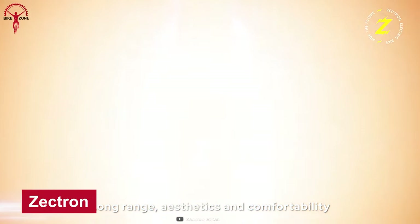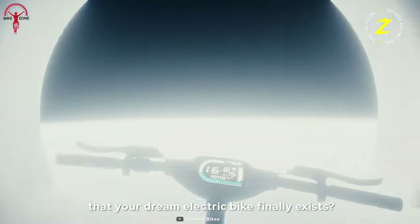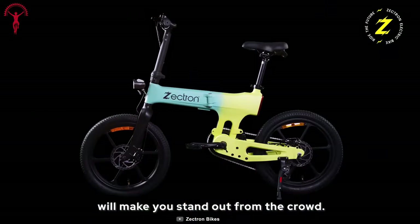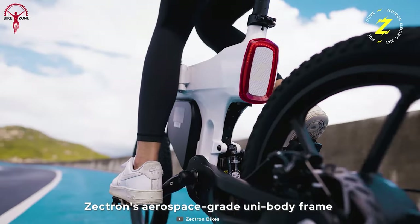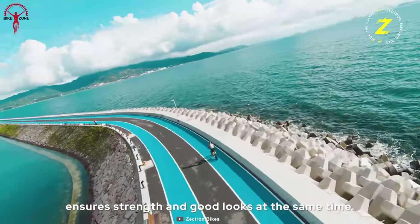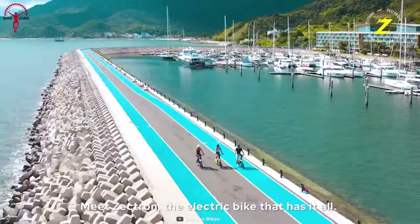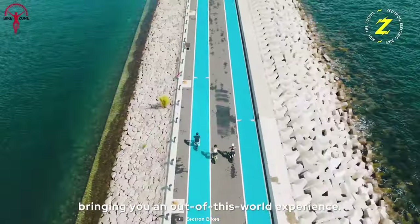A long-range yet comfortable e-bike is hard to find, but you can get a Zektron. The Zektron is a folding e-bike that is comfortable even going long range. Its minimal design with colorful options grabs attention on the road, while riders are pleasantly surprised by its ultimate range of up to 150 miles per charge. Its aerospace-grade unibody frame ensures stability, and full suspensions deliver a smooth and comfortable ride.